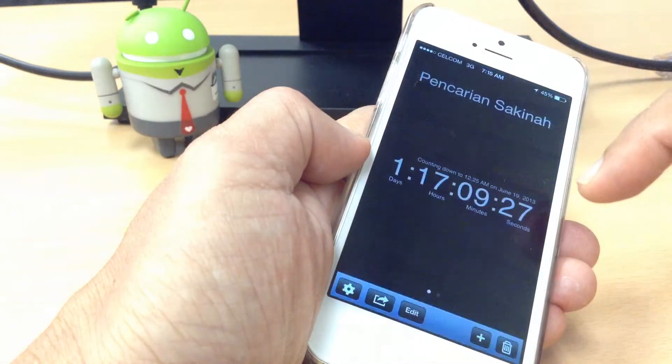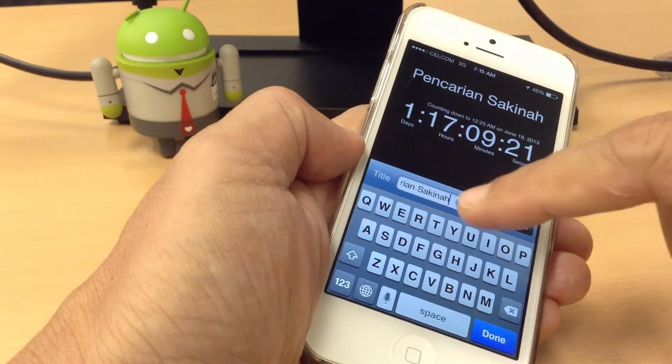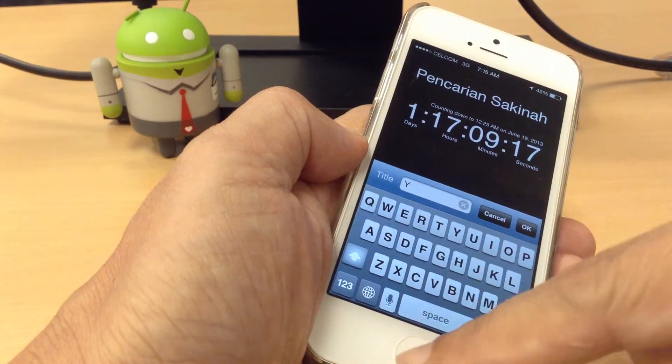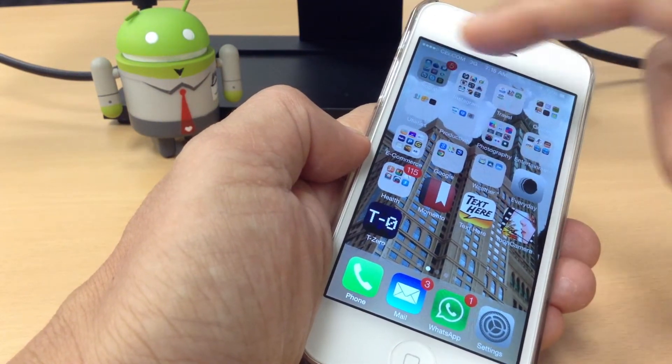I have an app called t0 — when you try to edit the title, it will not be able to change. So this is also a problem. Another problem is when we run WeChat.